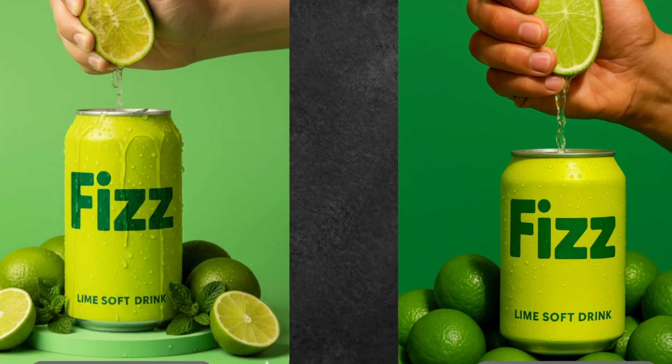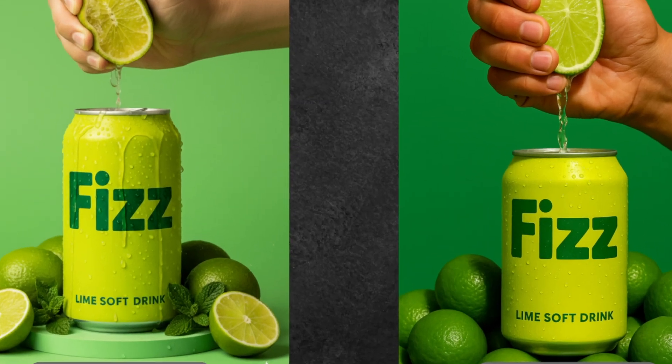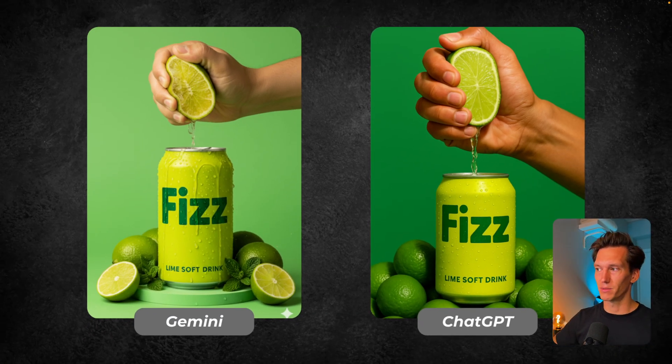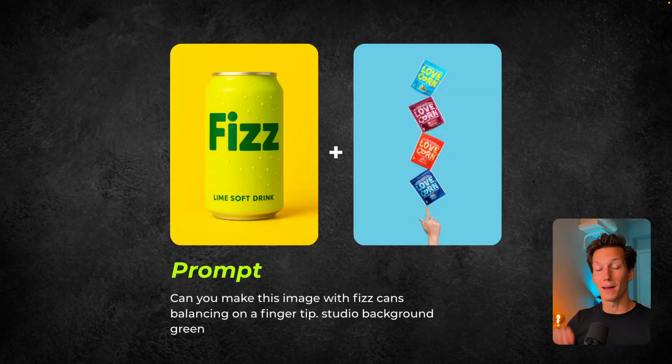An extra thing I want to mention: the Fizz can is starting to change on the ChatGPT side — it's shrinking, so we're diverting away from the product. While on the left side with Gemini, it really sticks to the original. That's very important, especially if you work for or with a brand and need that exact product. Let's move to the next one, which is going to be a balancing act. I saw this image online from Lovecorn, which looked absolutely fantastic — balancing the product on a finger, defying gravity a little — and I wanted to do that with the Fizz drink. The prompt: can you make this image with Fizz cans balancing on a fingertip, studio background, green.